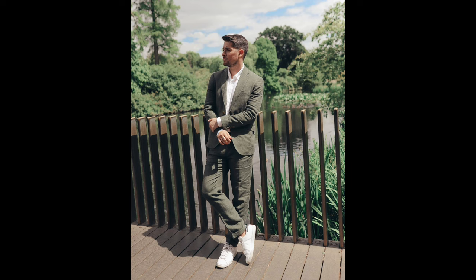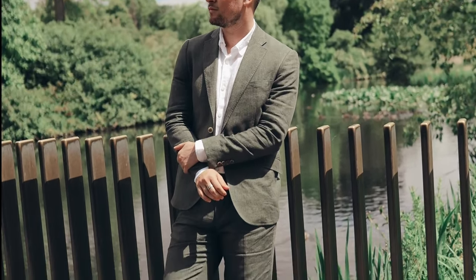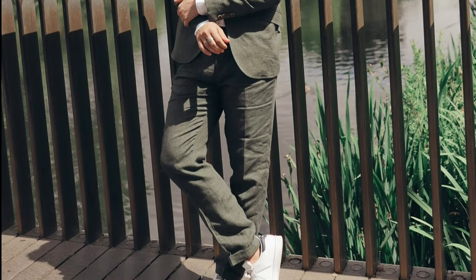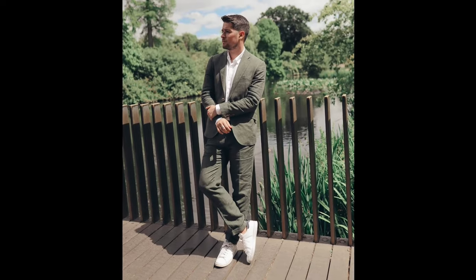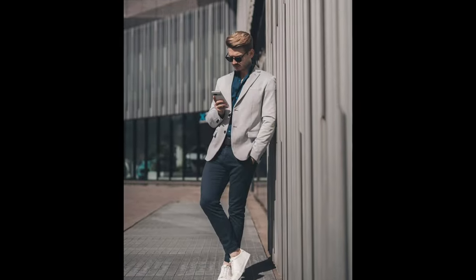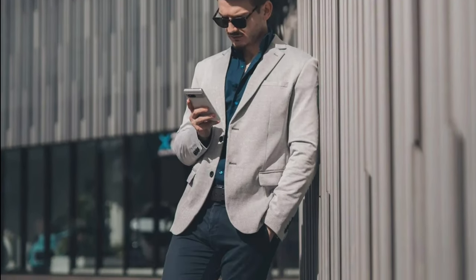Next, you can try a white t-shirt with a navy blue suit and brown shoes. Next, you can try a white shirt with an olive green suit and white sneakers. Next, you can try a navy blue shirt with a light gray blazer, with black jeans and white sneakers.